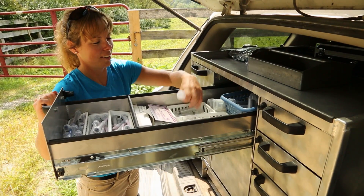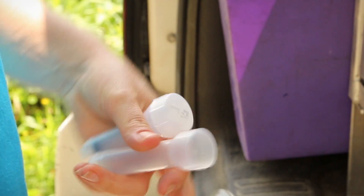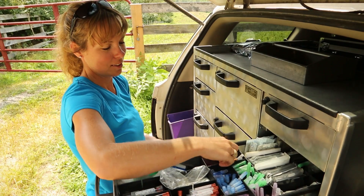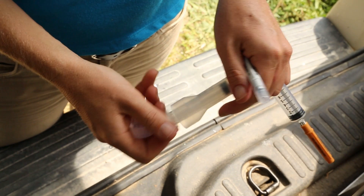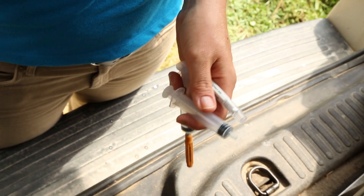By moving away from treating once or twice daily with traditional oral or injectable antibiotics, the two-treatment regimen of XSEED makes the process less stressful for the horse and offers added control over treatment compliance, as well as convenience for the administering horse owner or veterinarian.